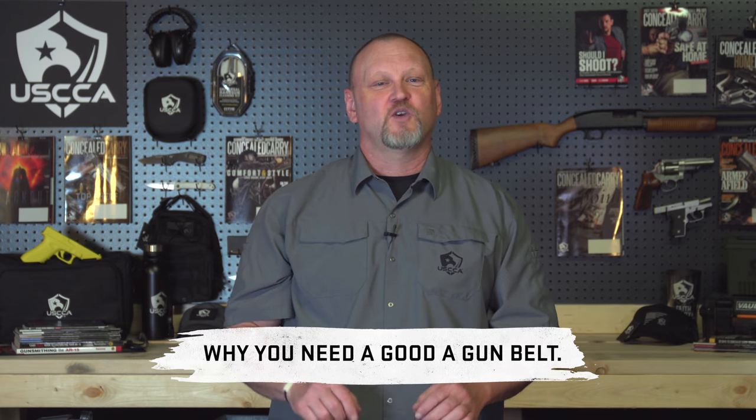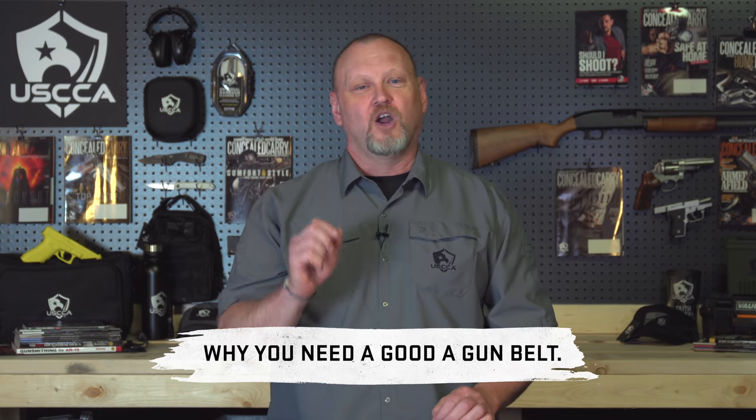Do you really need a good gun belt? Can't you just wear that canvas $3.99 belt that Mr. Miyagi had? No, you can't. If you do that, you'll learn the hard way. In this video, I'm gonna show you why you need a good gun belt and talk about some of my favorites.